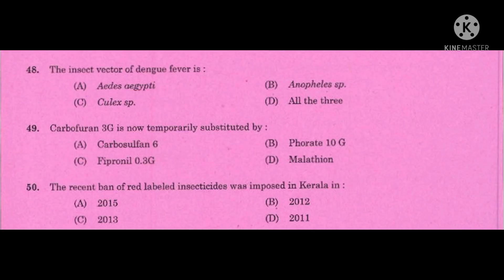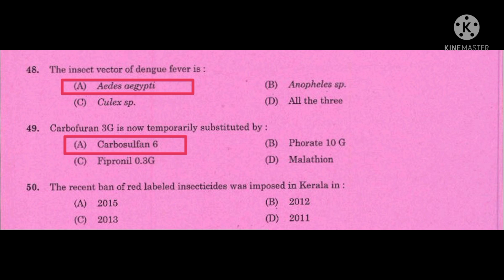Question number 48: The insect vector of dengue fever — the correct answer is Aedes aegypti. Question number 49: Carbofuran 3G is now temporarily substituted by — the correct answer is Carbosulfan 6G. Question number 50: The recent ban of red-labelled insecticides was imposed in Kerala, India — the correct answer is 2011.